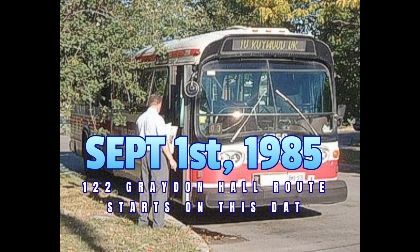On September 1st, 1985, service begins on the 122 Graydon Hall bus route, operating from York Mills Station via east on York Mills, north on Les Mill, east on Duncan Mill, east on Graydon Hall, to an off-street loop on the east side of Fenelon Drive.